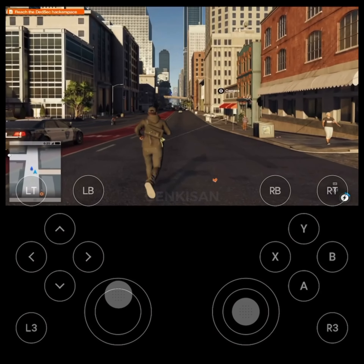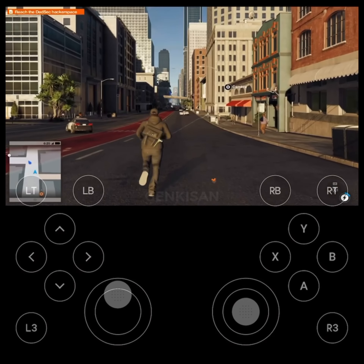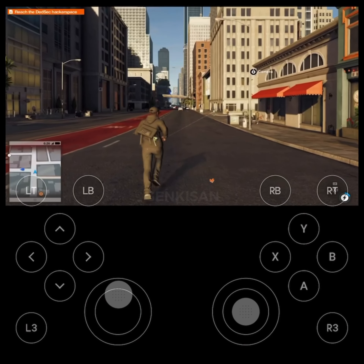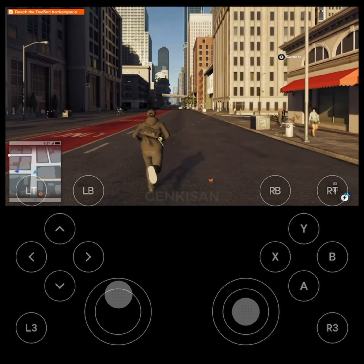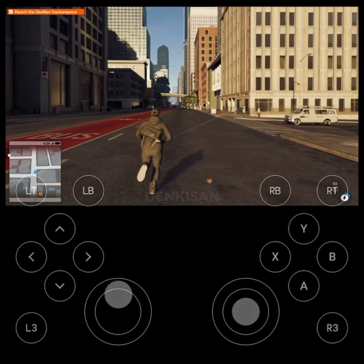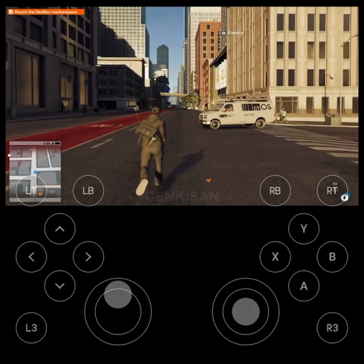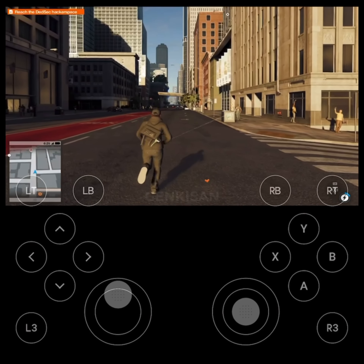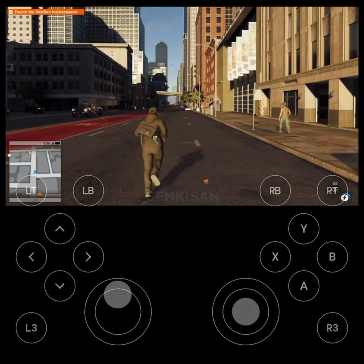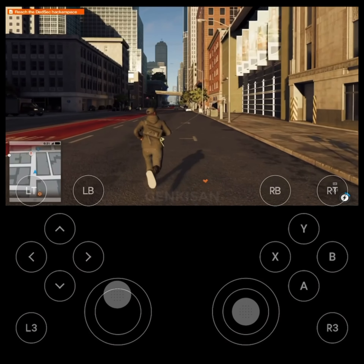What's up, everyone? I'm over here playing Watch Dogs 2 through the NVIDIA GeForce Now streaming service, and I'm actually surprised at how well it runs. I've played games through other streaming services like OnLive, PlayStation Now, and Google Stadia, and I can tell you that the experience I'm having through this is far better than those.